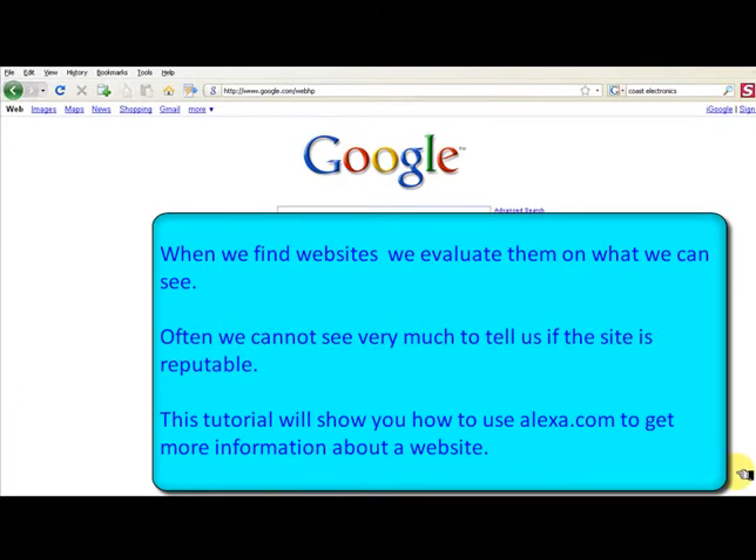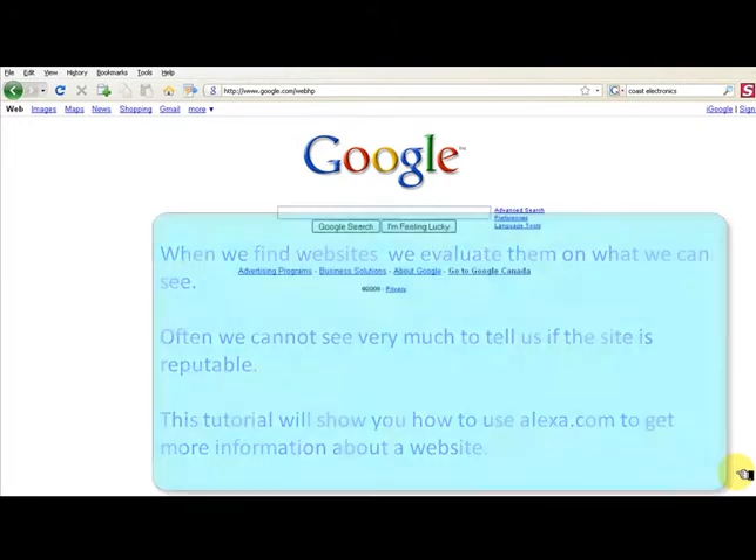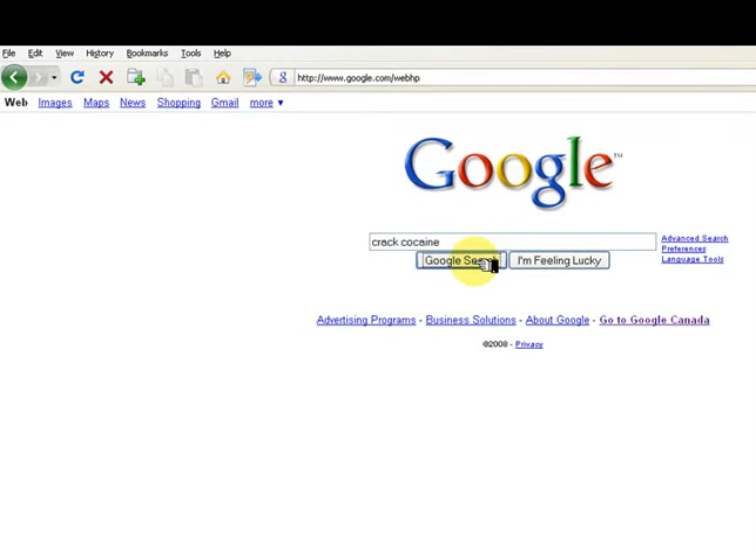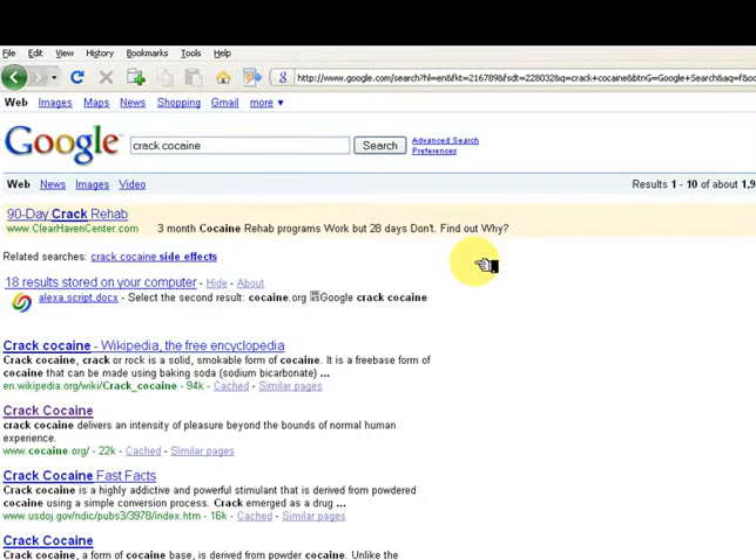This tutorial will show you how to use alexa.com to get more information about a website. Do a search for crack cocaine in Google. The first result is Wikipedia — select the second result, cocaine.org.